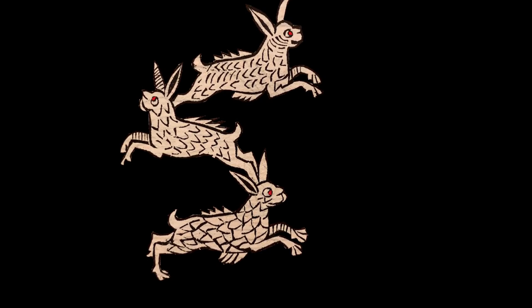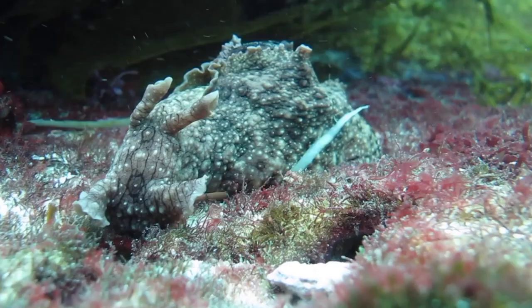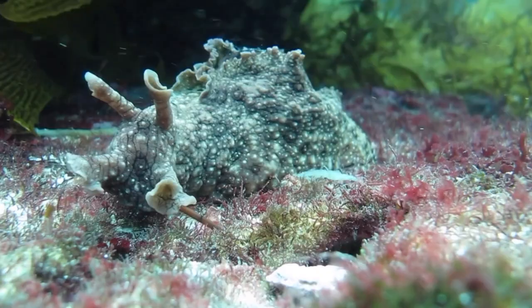This mollusk with rabbit ear-like tentacles is an actual sea hare. We can't fault the illustrator for his fanciful portrayal — he probably had never even seen the ocean.